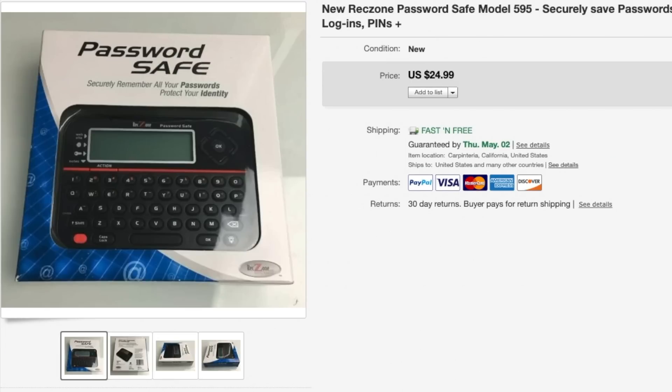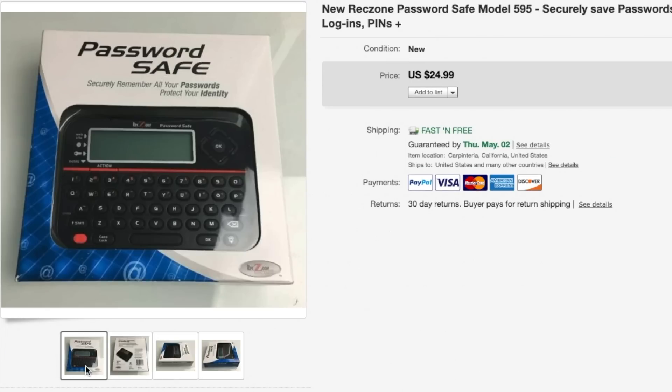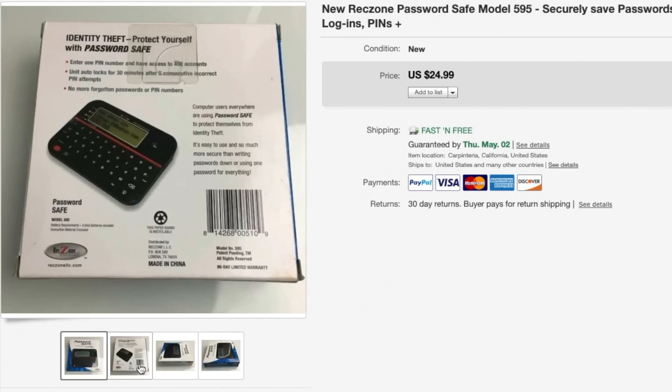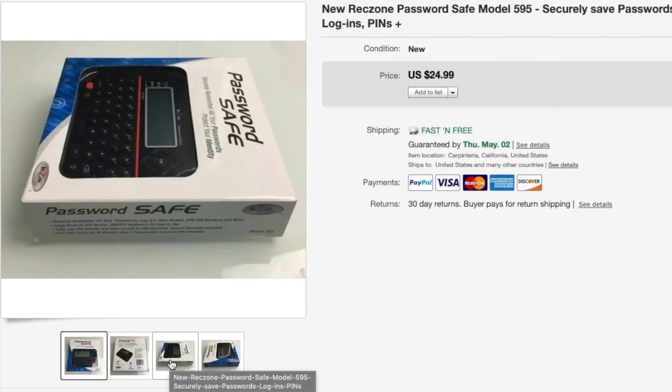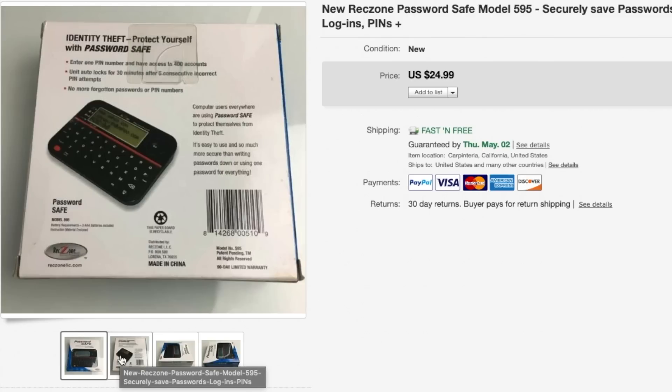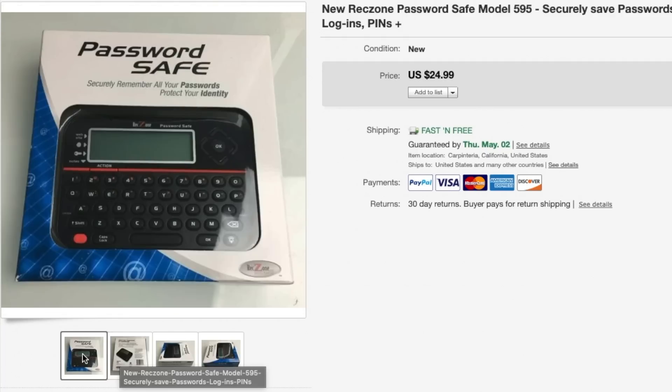Next is this password safe, and this is some really outdated technology but it's still selling on eBay. I picked this one up for $5 or $6 and it sold for $25 with free shipping. It shipped first class so I only paid about $4 or $5 to ship it. If you guys see any password safes, still pick it up, especially if it's brand new in the box.